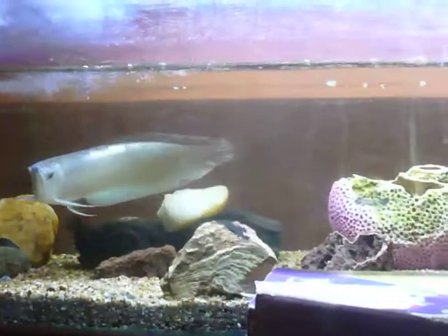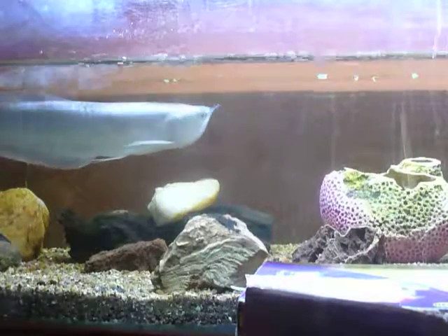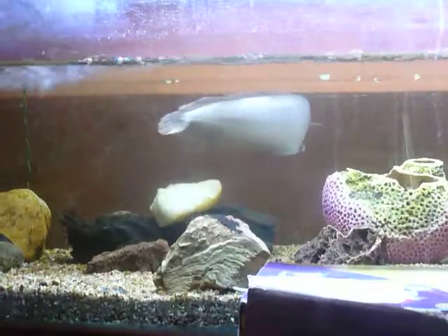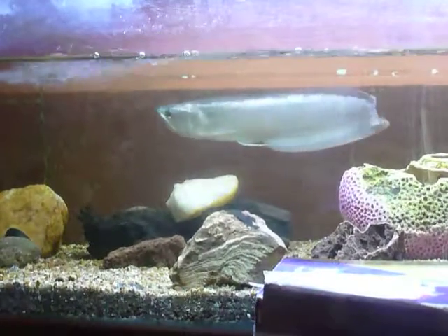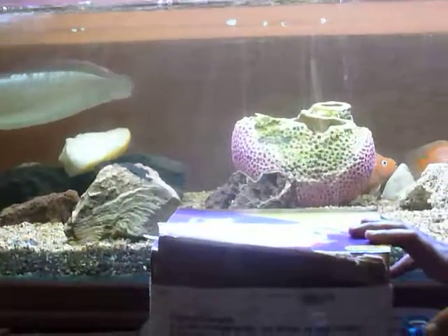One of the most difficult challenges that I was facing for my arowana is getting him eating live worms. This is a box of live super worms for my arowana.